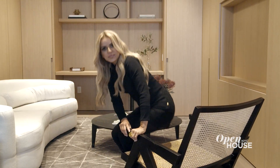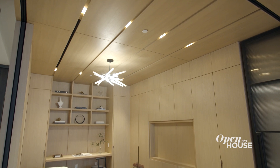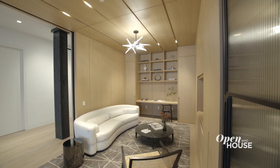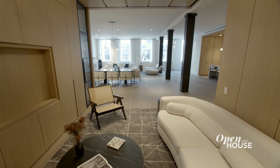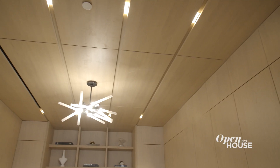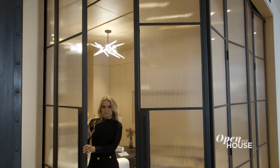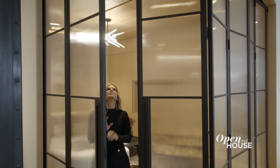These days, home offices are more important than ever, and that's another chance to create a stylish space in your home — and a cool background for all those video calls we're on. This den office library is open to the living room, but it feels like an entirely different space because it's clad in this gorgeous millwork. And when you want to close it off from the rest of the space, just unfurl these floor-to-ceiling, glass-and-steel folding doors.